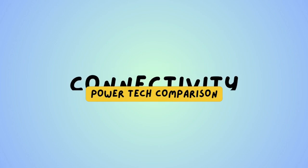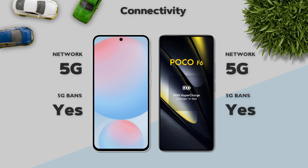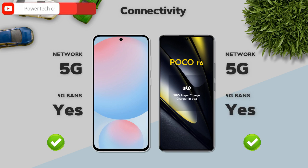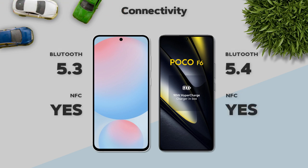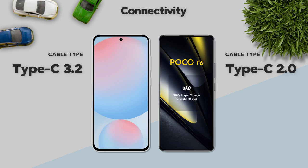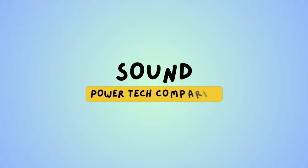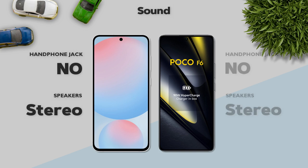Connectivity: both models support 5G. WiFi: 5.4 GHz — better. Cable: Type-C 3.2 — better. Sound: both models have stereo speakers.